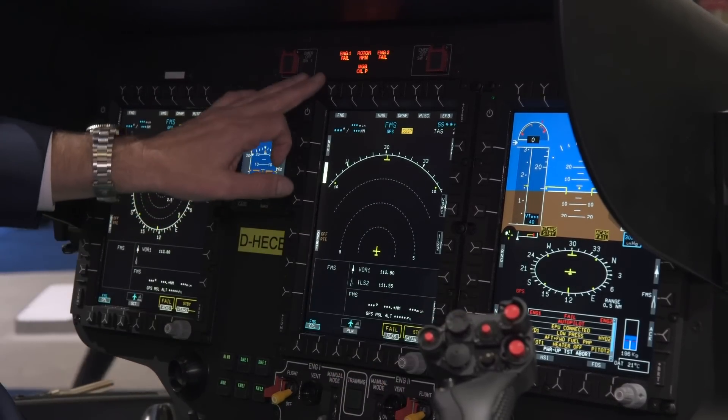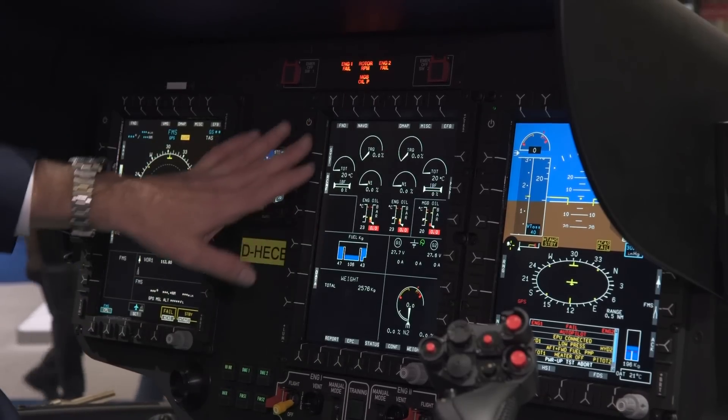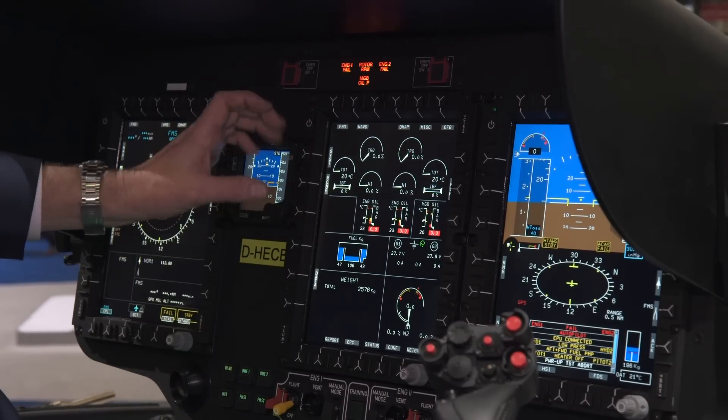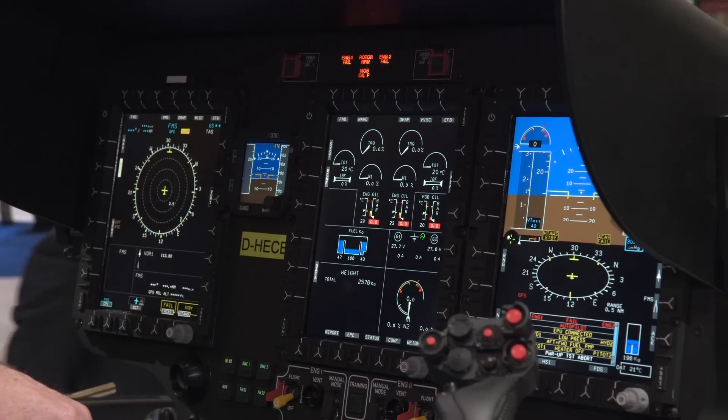If he needs to analyze more, he can go to his vehicle management system page and see all information about temperature, N1, or torque — all the vehicle information in more detail.